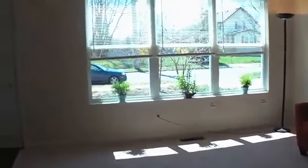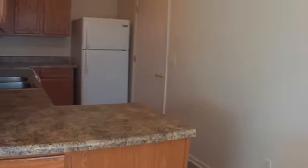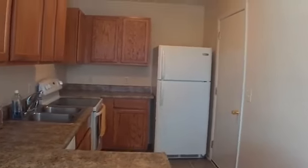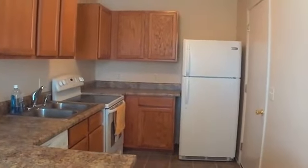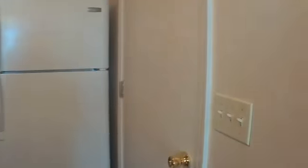Now let's go take a look at the kitchen and dining room. The dining room area looks over the kitchen. The kitchen features brand new countertops as well as brand new appliances including a dishwasher, and it connects to the one car attached garage.